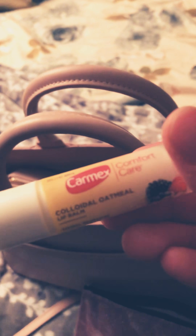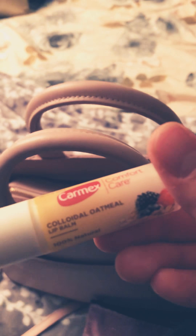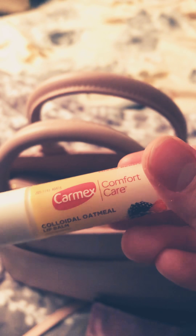I have a Carmex Comfort Care — it's like an oatmeal flavor. I got these on-the-go soap sheets in case you don't have any soap. I have a Baja Blast Mountain Dew lip balm.